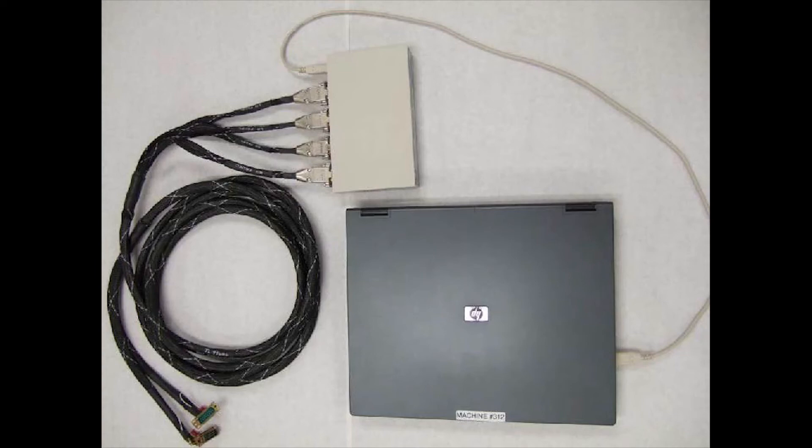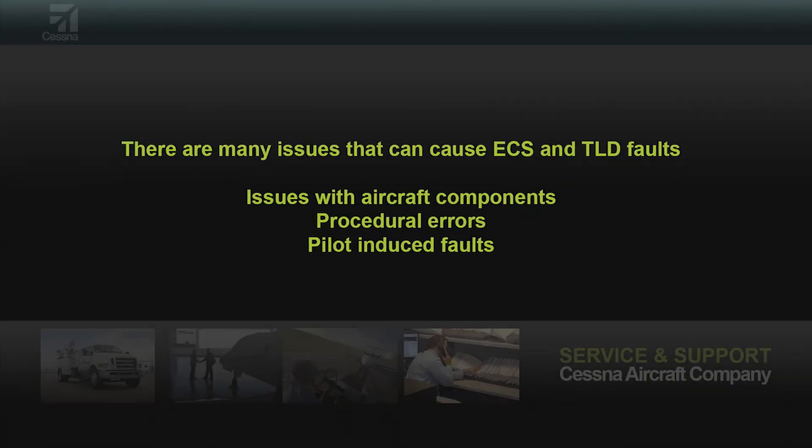The aircraft cannot dispatch with these ECS lights illuminated. There are many issues that could cause the ECS and TLD faults, including but not limited to issues with aircraft components, procedural errors, and pilot-induced faults.